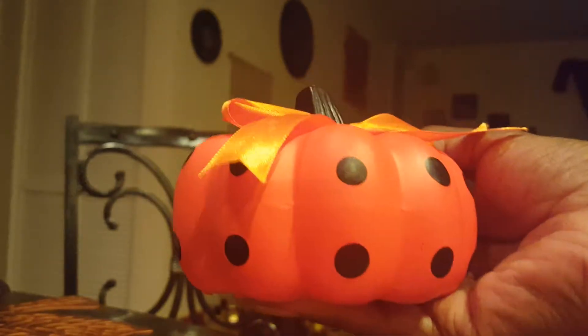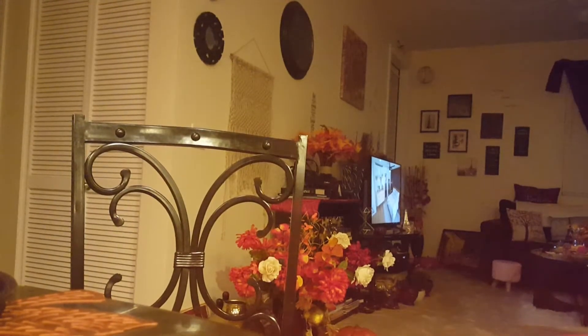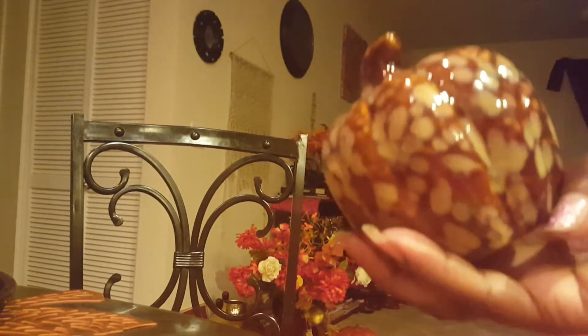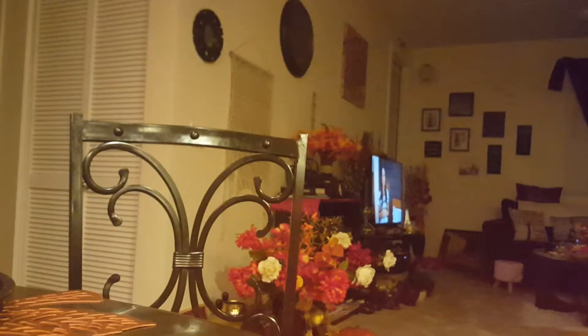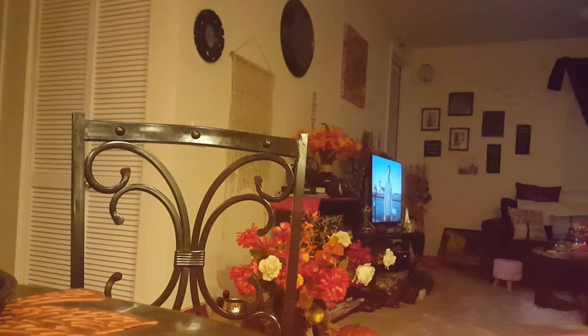Then I got this gorgeous one right here. I can't remember where I got these from, but I got this one and this one — which I showed on my haul, the orange and black one too. That's really gorgeous. This one right here is in my bedroom; it matches my Sephora bag. Then I got this gorgeous one that I believe I got from Dollar Tree — one of my favorite pumpkins. Dollar Tree really upped their game with this one; it doesn't even look like it came from Dollar Tree. And then I got this one from Dollar Tree as well — it's really gorgeous. I got these two from another store; really cute.